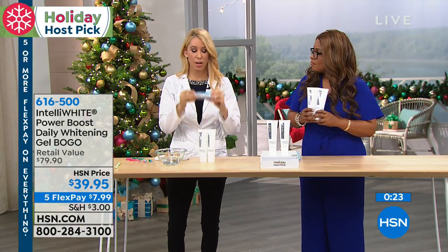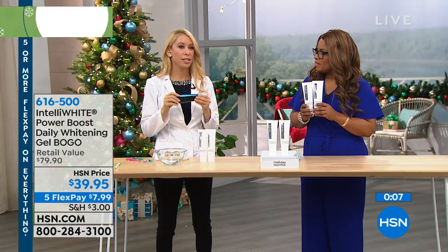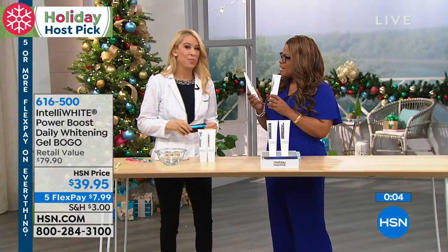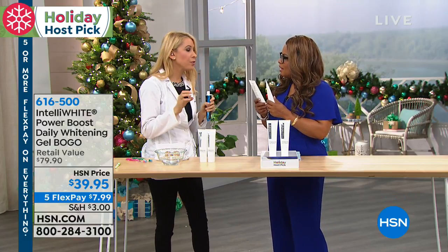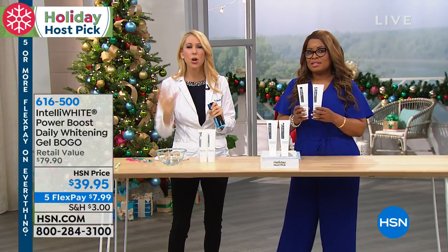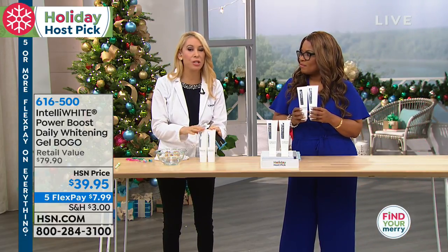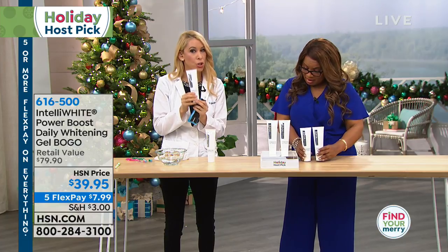That's what the genius is about this. Your whitening toothpaste are not doing anything — all they're doing is harsh abrasives, not whitening in the under layer. This actually creates a true oxidation whitening experience every single time you're brushing, and it's improving your gum health as well. This is for everybody — even if you have braces, you can use this, whereas most whitening systems you can't. It doesn't overpower the flavor of your toothpaste, and there's no yucky peroxide taste whatsoever.